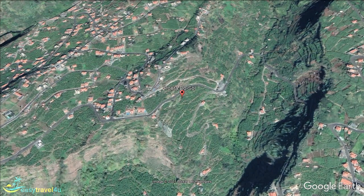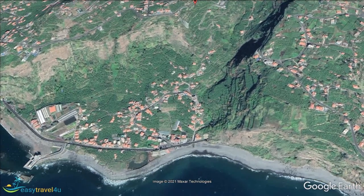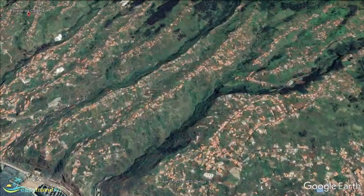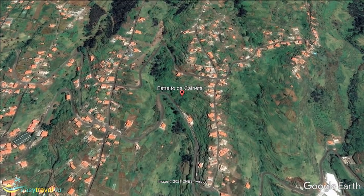Our next destination of Calheta, or Estreito da Calheta, is remarkably similar to Ponta do Sol in a number of ways, which is perhaps unsurprising given how close the two destinations are to one another. That said, there are two major differences that separate the two locations.